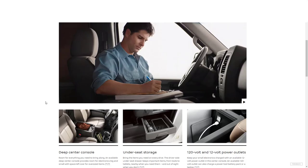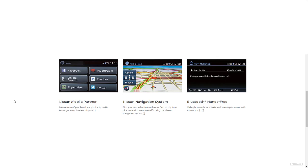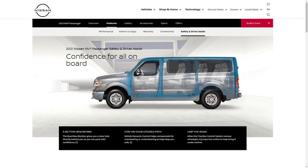For connectivity features, there's a deep center console, under-seat storage, and 120-volt and 12-volt power outlets depending on trim level. The Nissan Connect 5.8-inch touchscreen with voice recognition serves as the infotainment system, with an available navigation package. Key features include Nissan Mobile Partner app access, the Nissan navigation system, and Bluetooth hands-free for phone calls, texts, and streaming music.